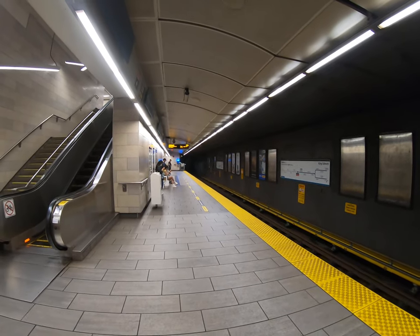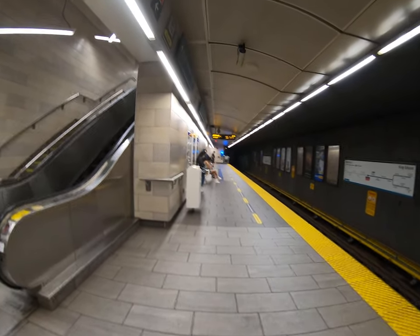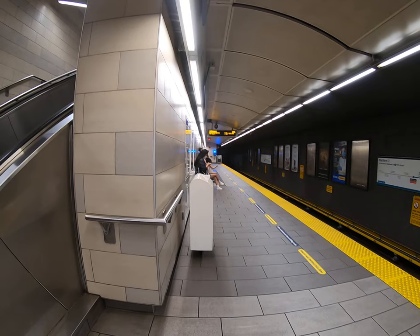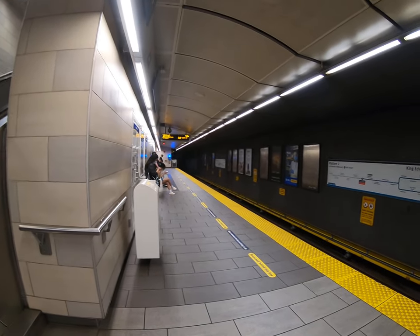One minute, and I can kind of hear it coming in the distance. I'm going to get on the SkyTrain to YVR Airport. Let's see — Richmond shows up first, so I'll just take that one; either is fine.